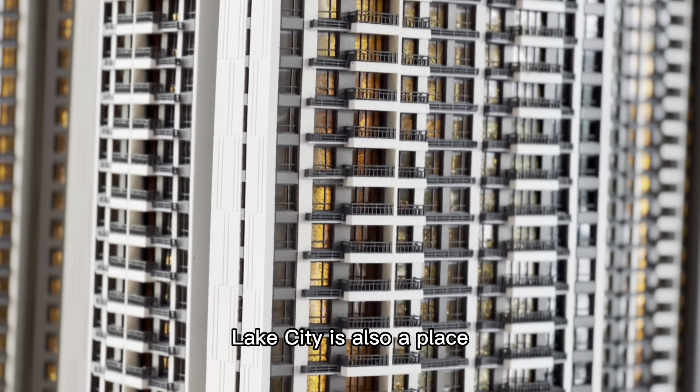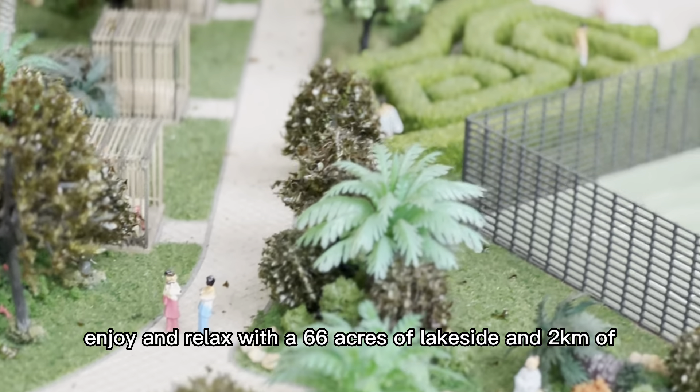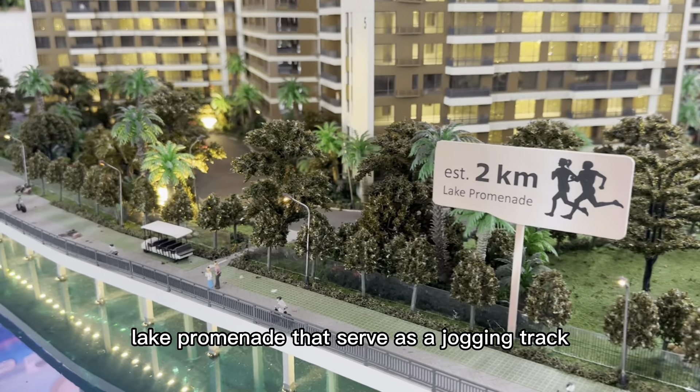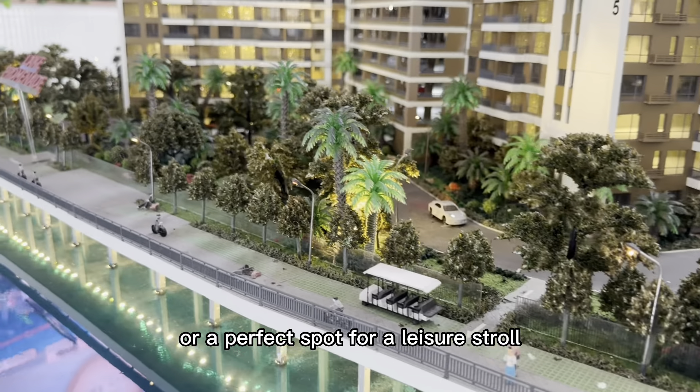Lake City is also a place where you can enjoy and relax with 66 acres of lakeside and 2km of lake promenade that serve as a jogging track or a perfect spot for a leisure stroll.